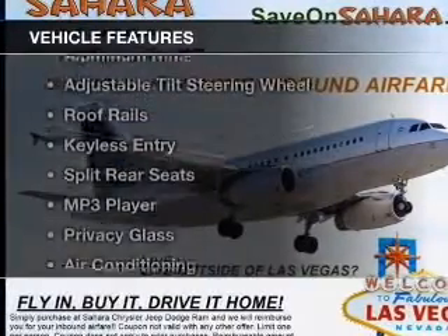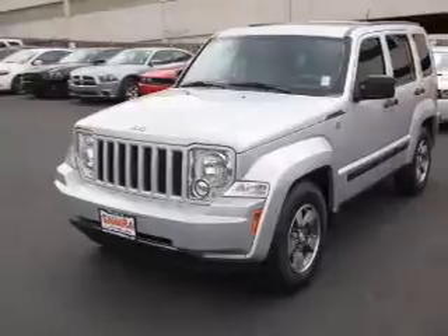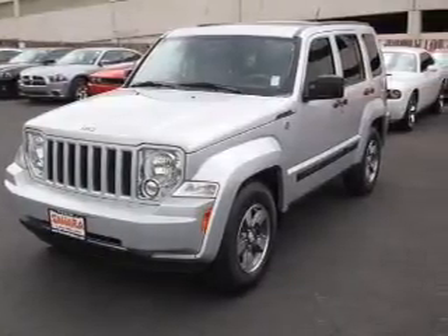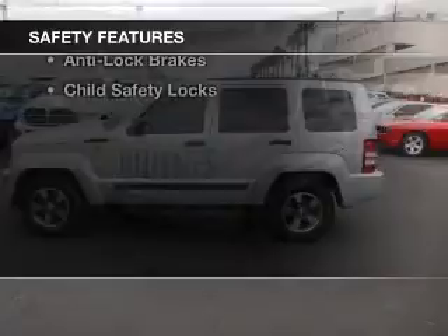The features include Sirius XM satellite radio, digital audio input, aluminum rims, an adjustable tilt steering wheel, roof rails, keyless entry, split rear seats, an MP3 player, privacy glass, and air conditioning.